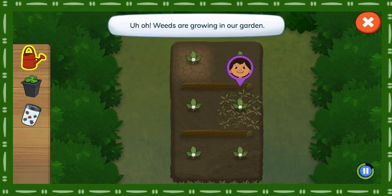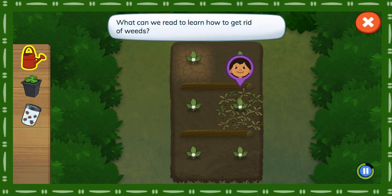Uh-oh! Weeds are growing in our garden. Weeds will stop our plants from growing. What can we read to learn how to get rid of weeds?